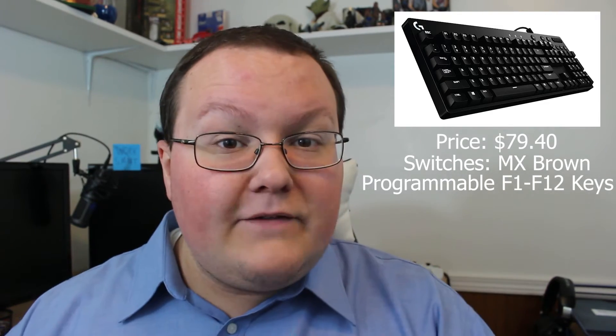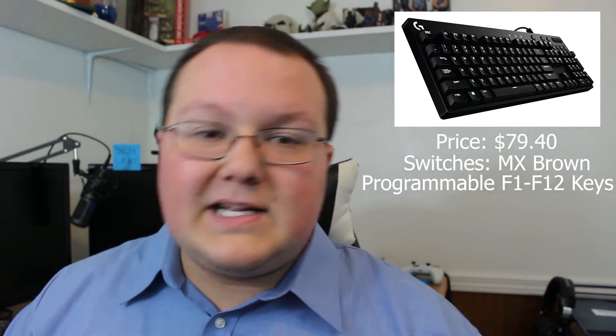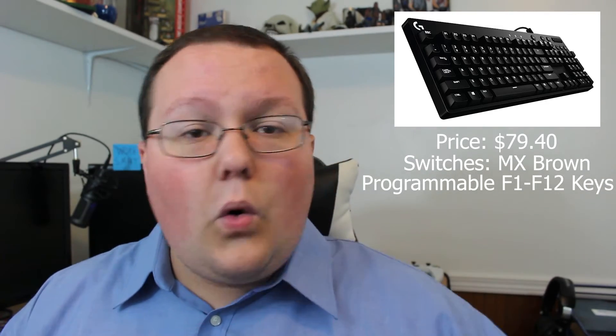Number four, we've got the Logitech G610. There is a longer additional model string to this but I refuse to say it — it's literally 11 numbers and the naming scheme is horrible. This is still a great keyboard, competitively priced at $79.40. It has Cherry MX Brown switches, which run quieter compared to most switches. Some people like loud keyboards, some like quieter ones — it really depends. You can also program the F1 through F12 keys to do whatever you want, so when you're gaming you can reach up there easily — say, in Fortnite to build, or for weapon and inventory switching in other games.